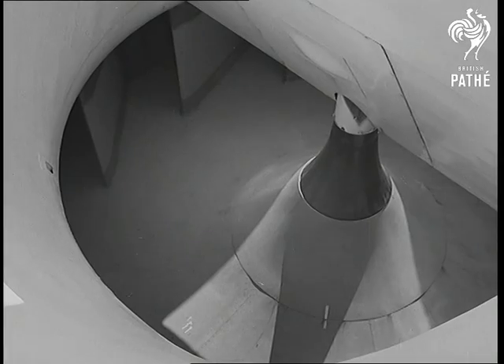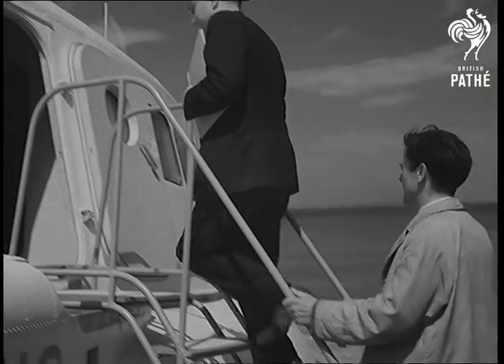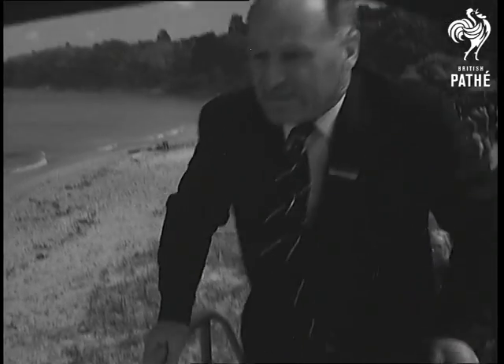Whereas that was a four-ton experimental craft, this 27-ton job is the first really practical passenger-carrying hovercraft. In fact, you could call it a hover bus. It can seat 76 people.